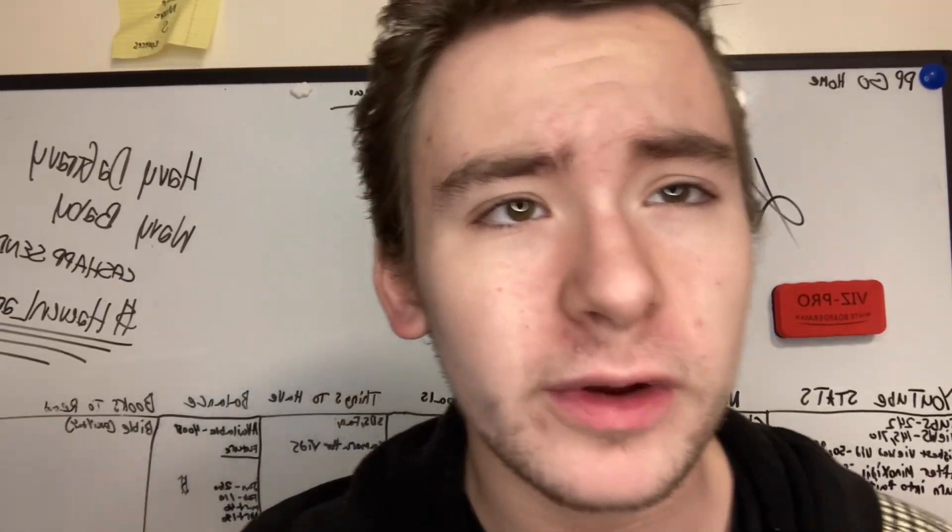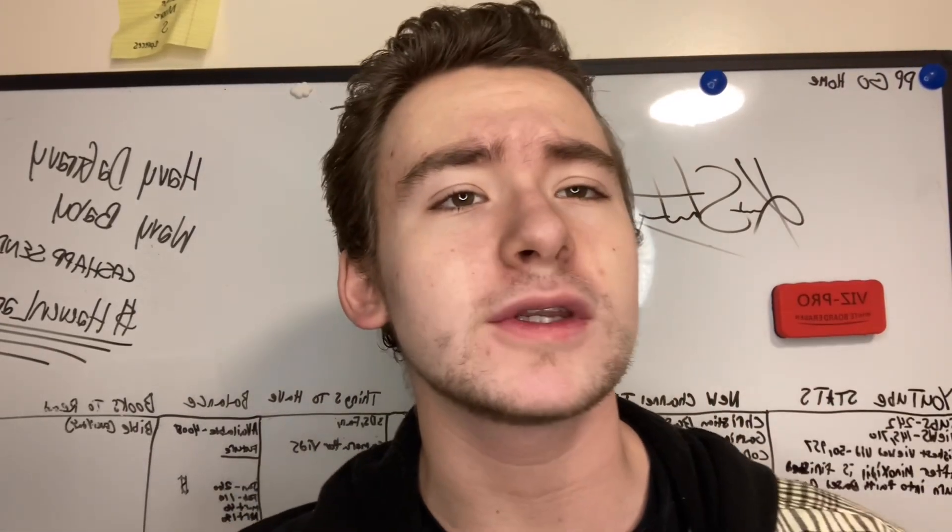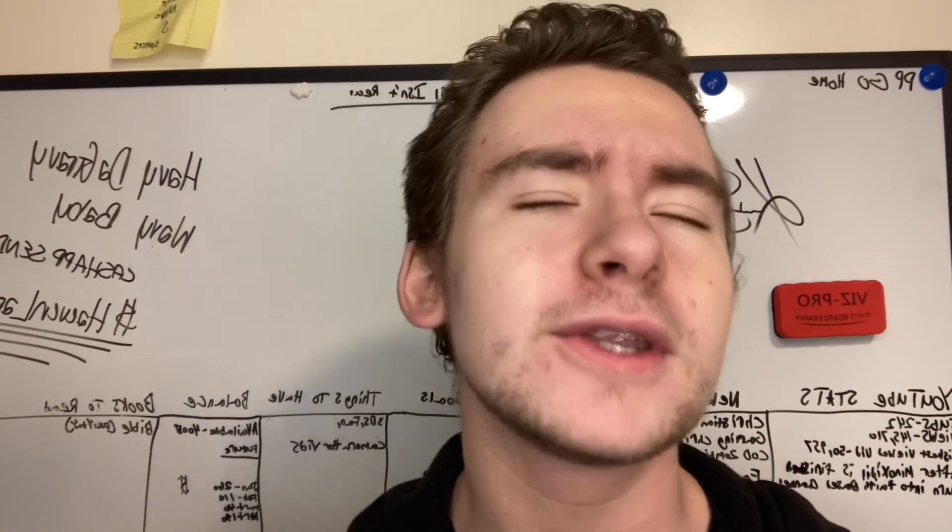Welcome back everyone to the Minoxidil and Dermarolling journey — year 2, week 29. Let me tell you guys something.